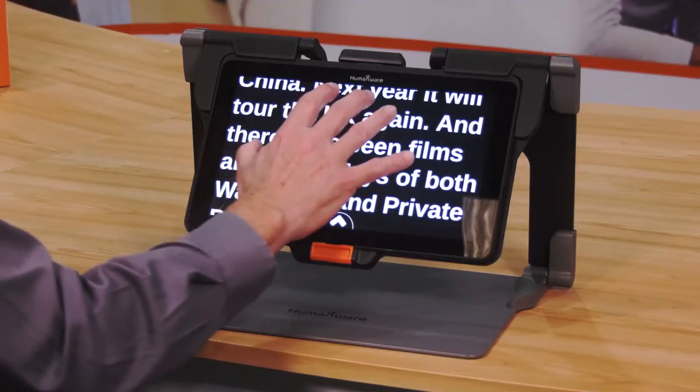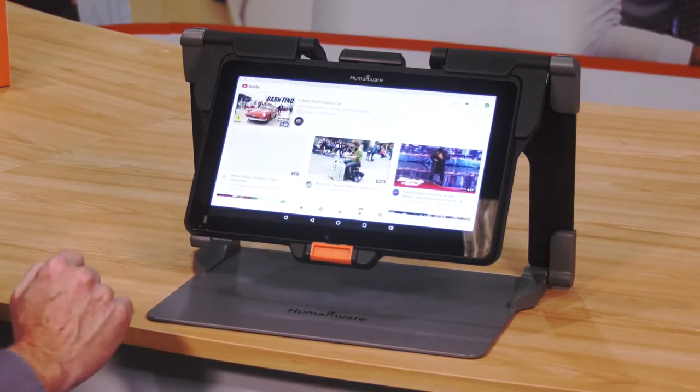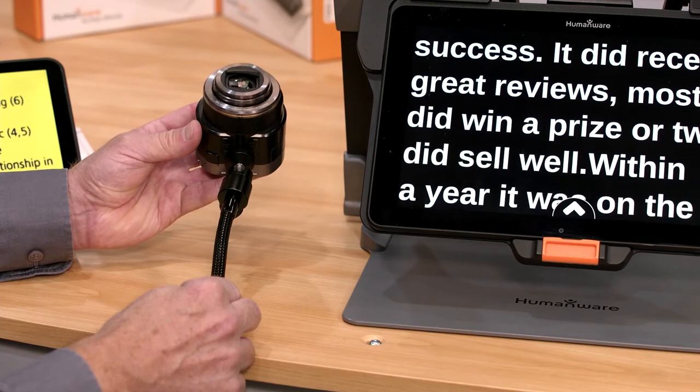The Connect 12 combines the power of an Android tablet with the efficiency of assistive software. With the Connect 12 you can read for hours and also use the distance camera for looking around the classroom or office.